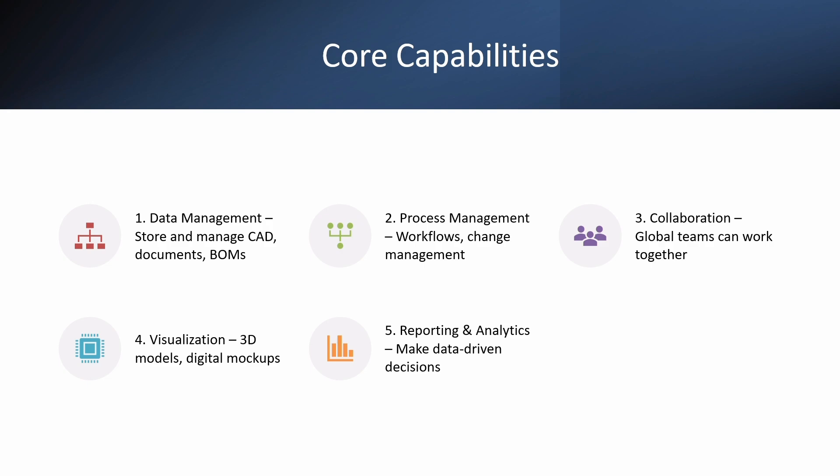Coming to visualization: you can open 2D and 3D models without using any CAD software. This helps people like managers and buyers understand the product visually. And coming to reporting and analytics, Teamcenter gives dashboards and reports to track project status, pending approvals, and user activity — very useful for decision makers.